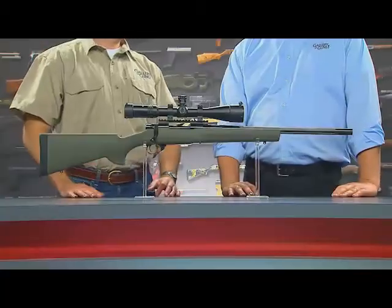It's also got a heavy barrel that has been fluted, which is nice because it provides great weight savings. No one wants to carry excess weight when walking around.